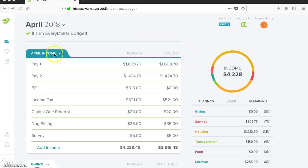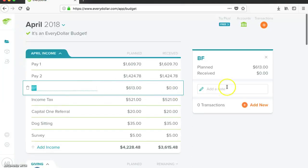Here we are in EveryDollar with my April budget. Here are my paychecks: $1,609.70 and $1,424.78. My boyfriend paid me $463. It says $613 here because that is actually his half, and then down below I pay him back for my health insurance.